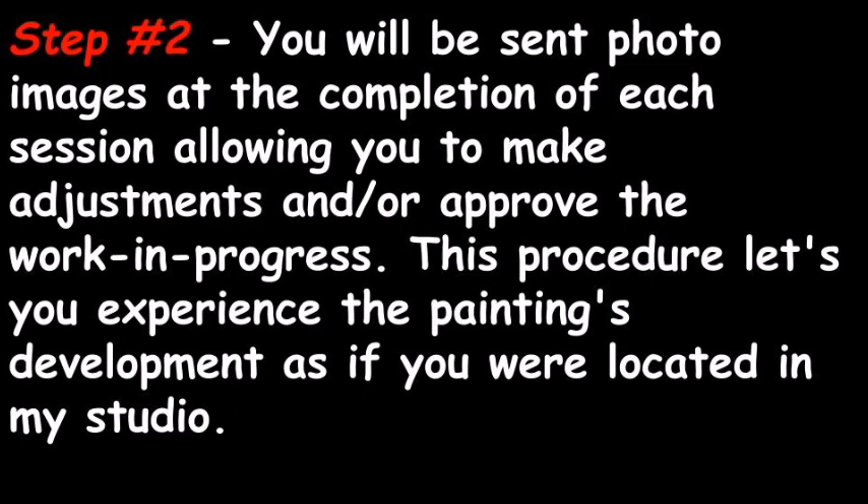Step number two: you will be sent photo images at the completion of each session, allowing you to make adjustments and/or approve the work in progress. This procedure lets you experience the painting's development as if you were located in my studio.